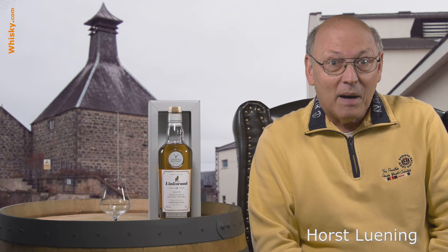Welcome to whisky.com where fine spirits meet. My name is Horst Lüning, I'm the master taster of whisky.com and today we have the brand new bottle of the Linkwood 15 years of age from Gordon & MacPhail.